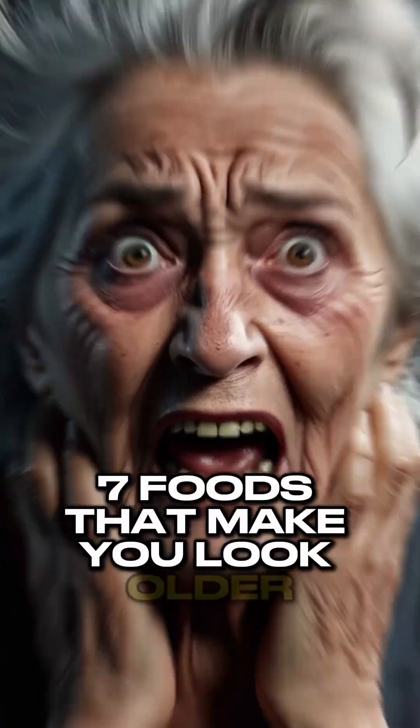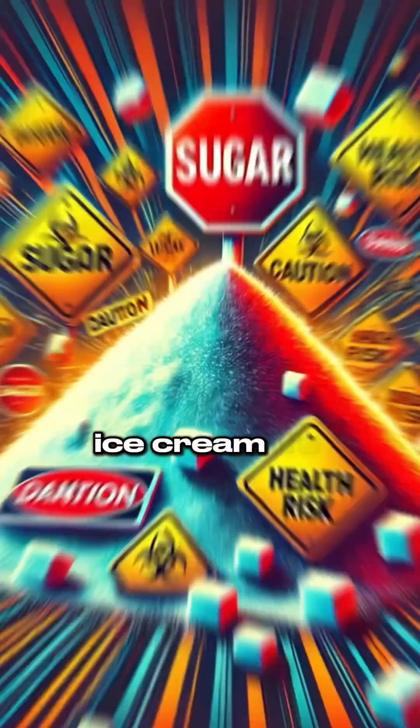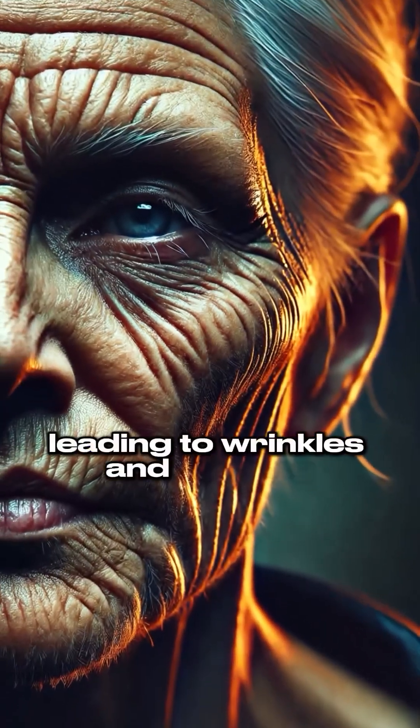Seven foods that make you look older — avoid them at all costs. Number one: ice cream. It's loaded with sugar, which breaks down collagen in your skin, leading to wrinkles and sagging.